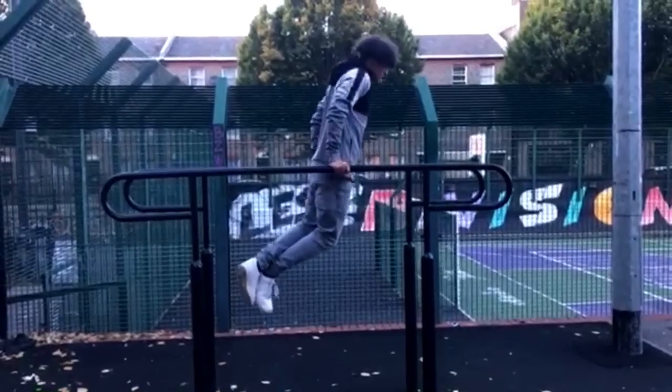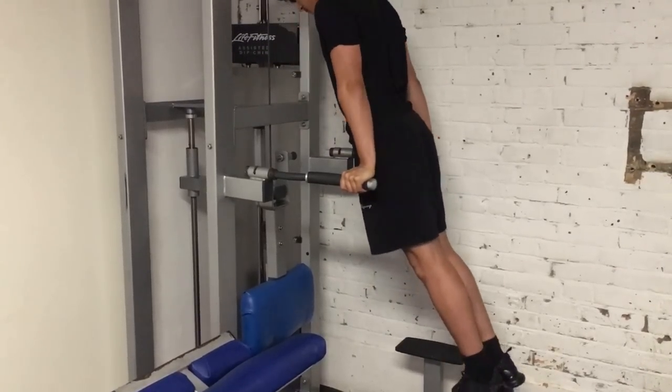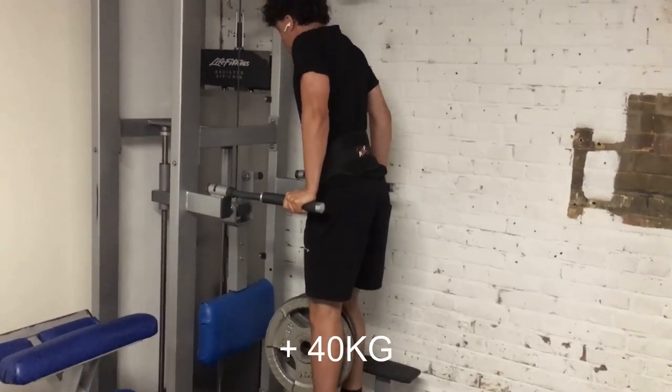When it comes to pushing exercises, there's only two exercises that you need. The first one is dips. There's always a progression you can do for beginners and the same for people who are more advanced. For example, once you're comfortable with normal bodyweight dips, you can add weight to make it harder.